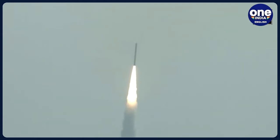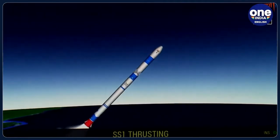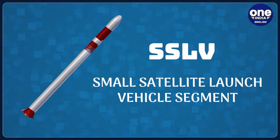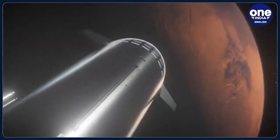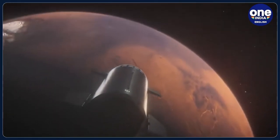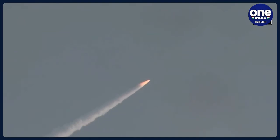ISRO has added another feather in its cap just a few hours ago. It has tasted maiden success in the SSLV segment — that is, small satellite launch vehicle segment. The SSLV-D2 rocket has successfully managed to put three satellites into the intended circular orbit. This comes a few months after the first SSLV mission failed to bring in the desired results, and with this momentous achievement, ISRO now stands a class apart from its peers.